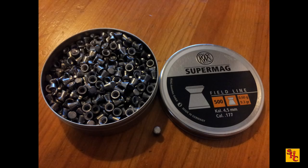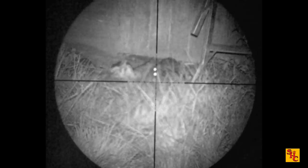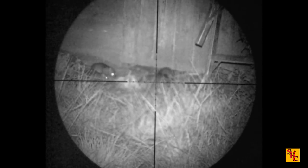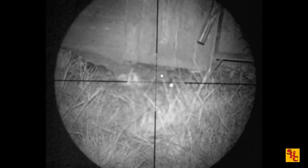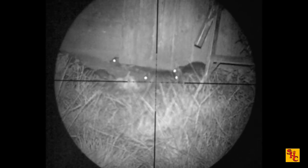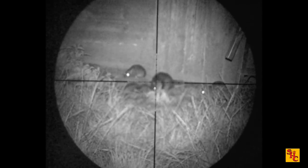This evening he'll be launching the RWS Super Mags at them — quite a heavy flat-headed pellet that does a very good job knocking the rats down. He's come across a feeding party — what are they doing? Eating the bait he put down. So it's well worth the effort if you know what they like. Nice big fat rat down — nicely done there, bro.